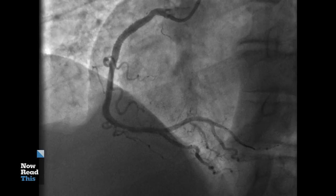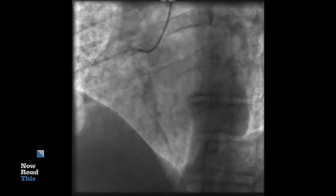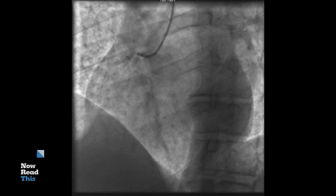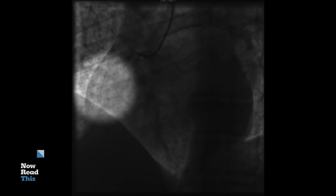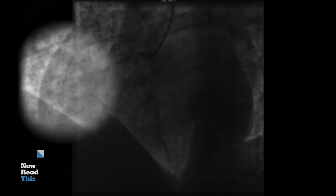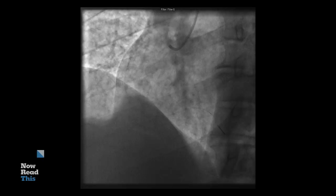Just to remind you, this is the before image. Some of you may also notice there is a small opacity further down from the obstruction — this is clot that's filling up the artery and preventing flow. And then after the stent, the result is a patent artery, healthy blood flow, and resumption of oxygen delivery to the critical tissues.